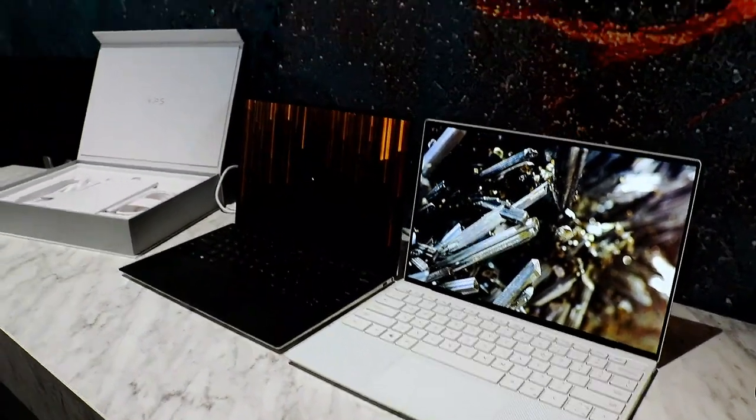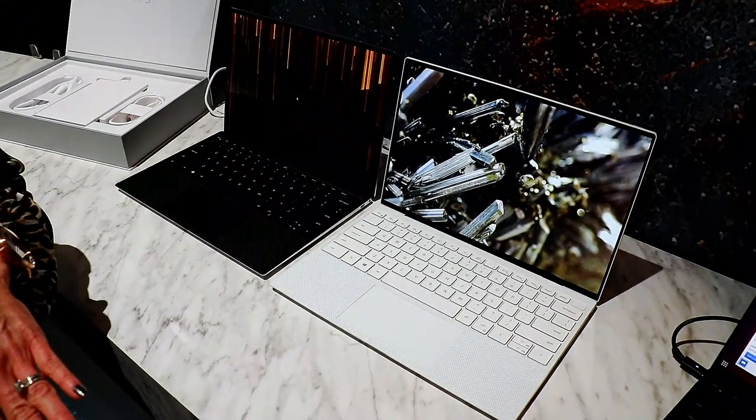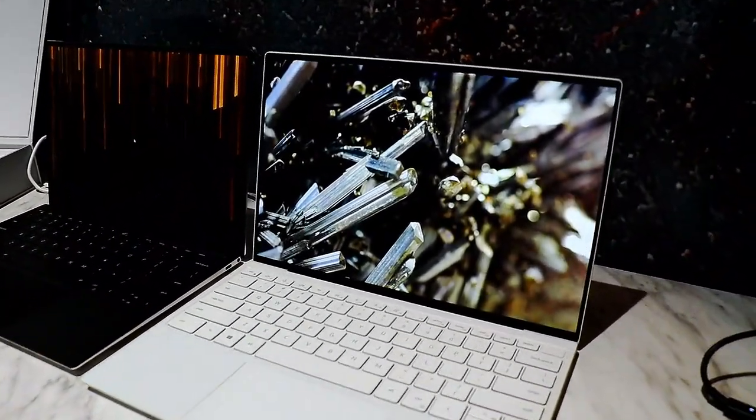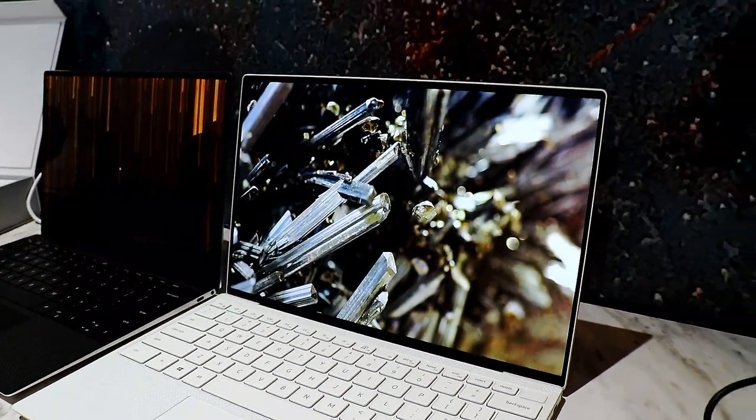The biggest thing you'll notice changed for this year is we've gone to the four-sided infinity edge display, so we practically eliminated that bottom border — from 19.5mm down to 4.6mm.